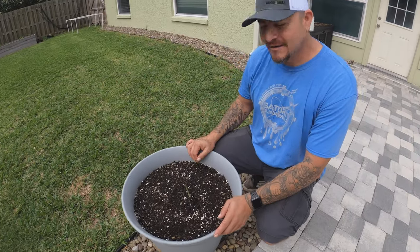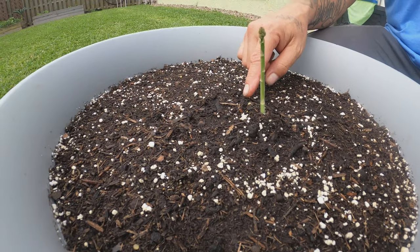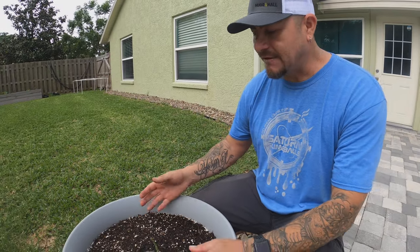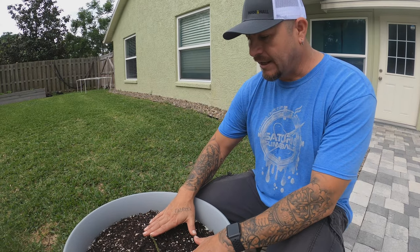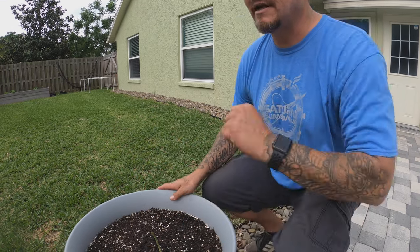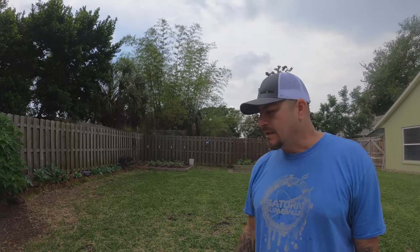Quick asparagus update — we planted these last week and look at it now: we've got two shoots and another one coming up. It's been seven days and I've already added about an inch and a half of soil during the week. These will grow up into big ferns — you can see the little knots on them, and those ferns can grow six to ten feet tall. One cool fact: you'll see berries coming out on these ferns and they are poisonous — they look like bright red tasty berries but don't eat them.